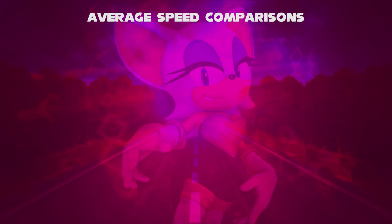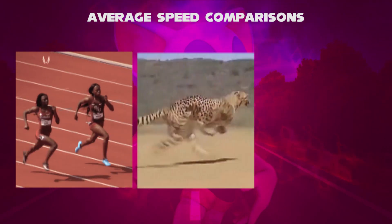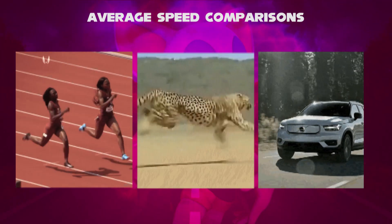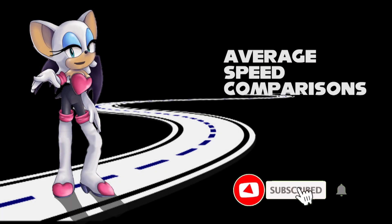So which one is your favorite — person speeds, animal speeds, or vehicle speeds? You can mark yourself with an option. This video is about average speed comparisons. Like, comment, and subscribe now.